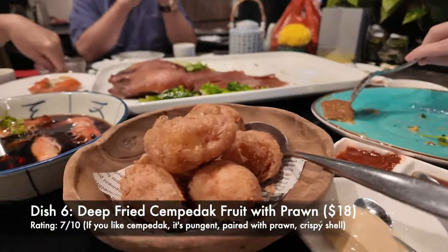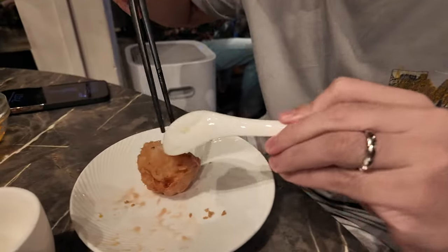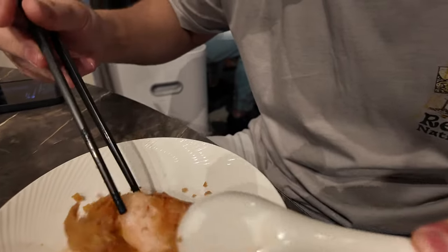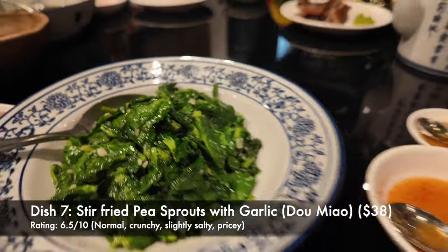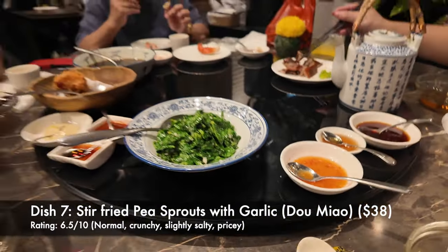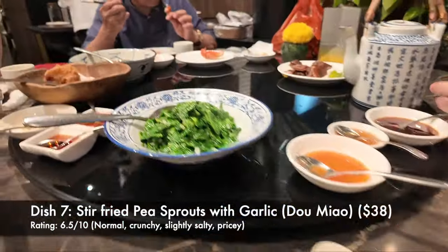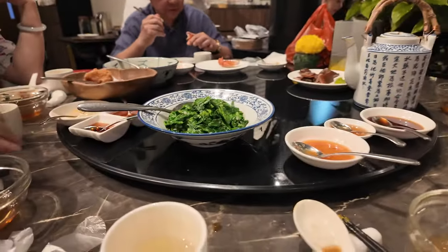We've got deep-fried shempo that is supposed to be a starter, so the smell will be quite strong. Apparently there's a prawn in it. The fish just melts in your mouth with garlic — that's all. But I found the shempo was super strong smelling, so I did not finish it.